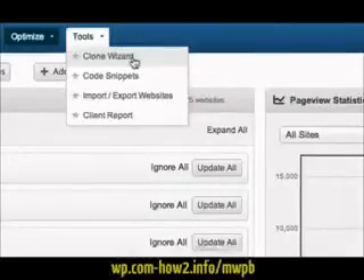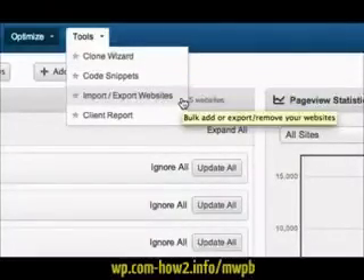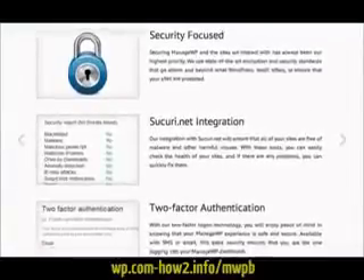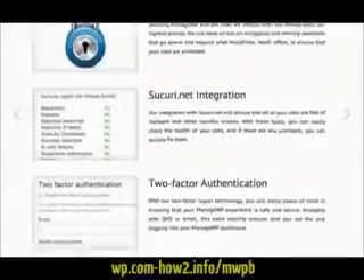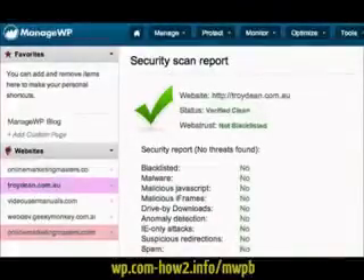ManageWP also allows you to clone an existing website in minutes, store your PHP code snippets for future reference, import or export multiple WordPress websites at once, and send branded reports to your clients to update them with all of the work you've been doing on their website. With state-of-the-art encryption and security.net integration, you can rest assured that all of your WordPress websites are secure and in safe hands.